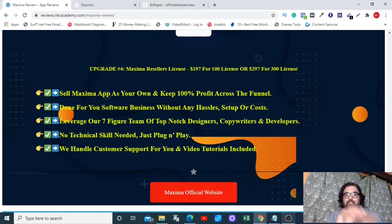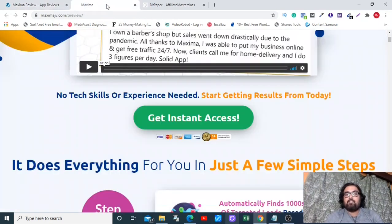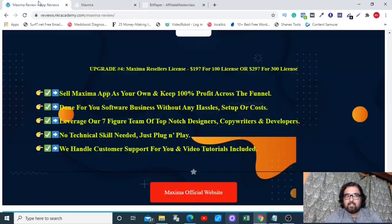Don't forget to check out all my bonuses by going to the description link and clicking the link to my bonus page. If you like Maxima with all my bonuses, click any of the red buttons to get to the sales page, then click the green buttons to get access. That brings me to the end of this Maxima review. Please let me know in the comments how you liked it, subscribe to the channel so you never miss upcoming videos on product reviews or making money online. Take care — signing off, Shayel from NK Academy.